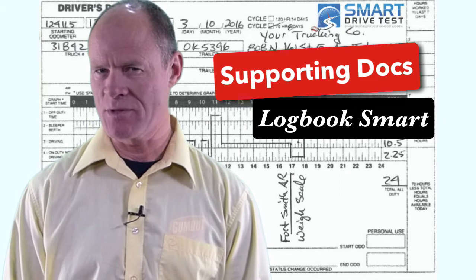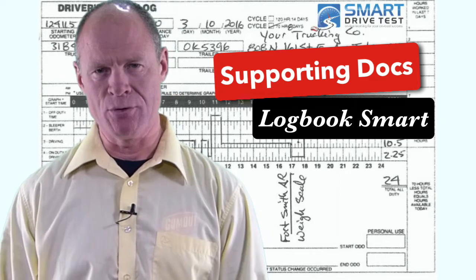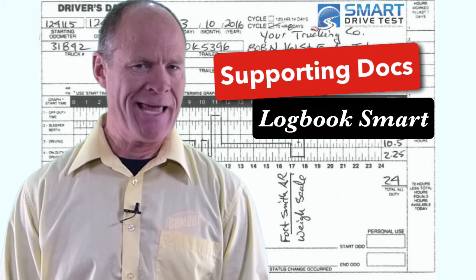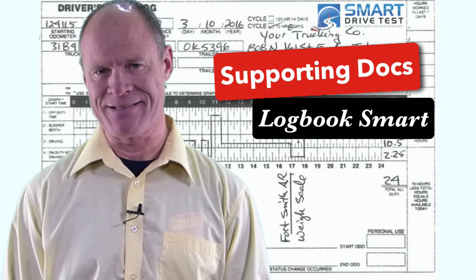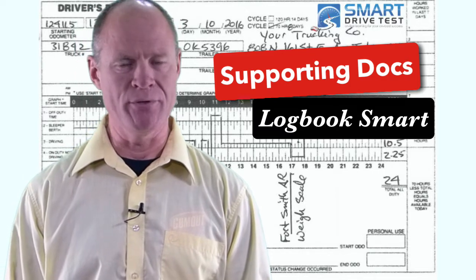And those date and time stamps have to line up exactly with your logbook. I know that many of you now are running electronic logbooks, and the electronic logbook relies on the GPS in your truck or bus and can tell if the vehicle is moving or not moving.